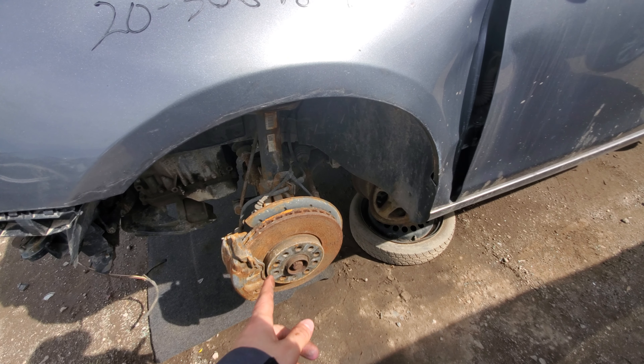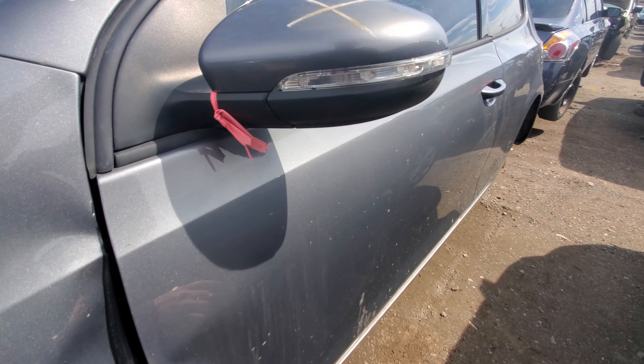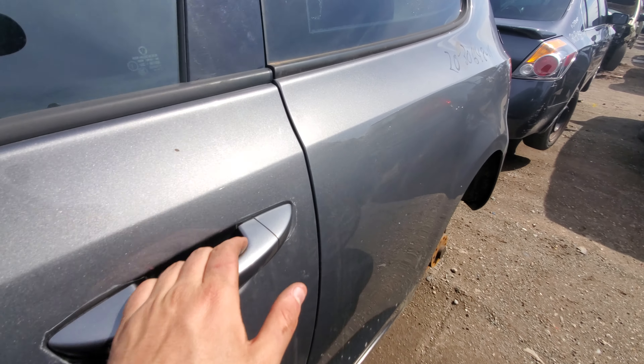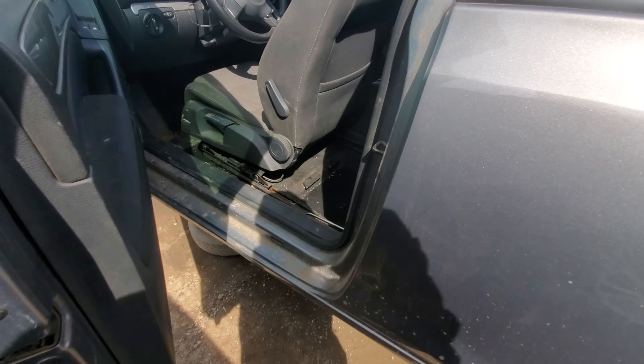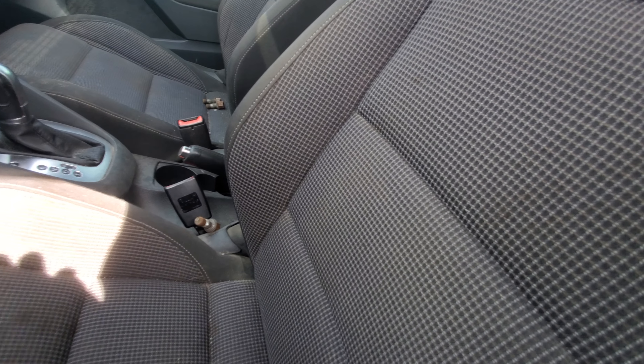Looks like this one sat a while though, after the accident it was obviously in. But I love this paint color — this gray is beautiful. I like gray paint, so.